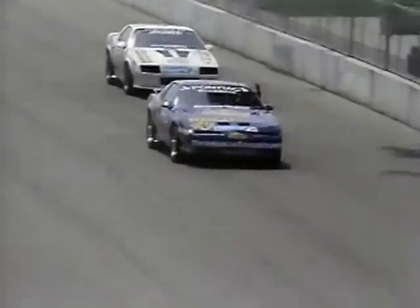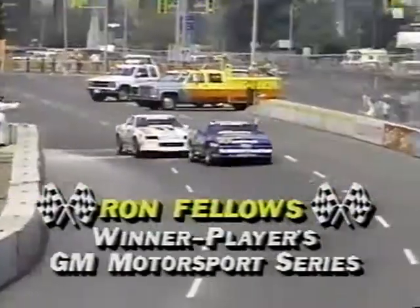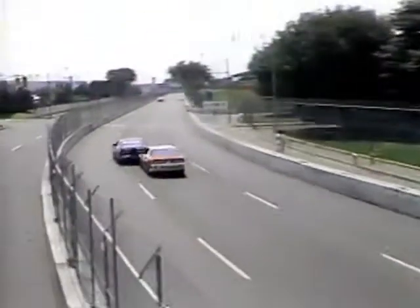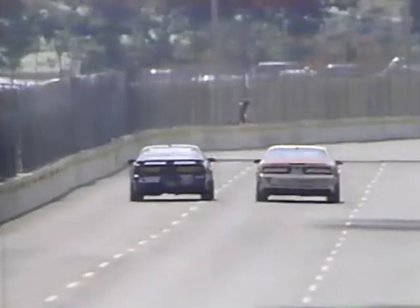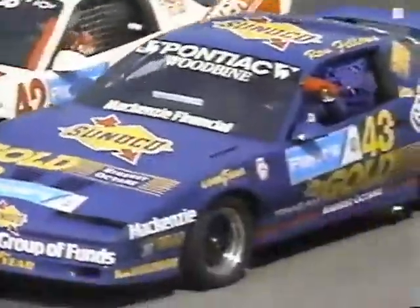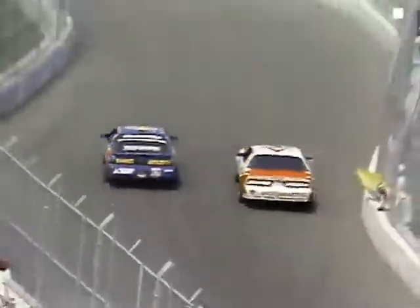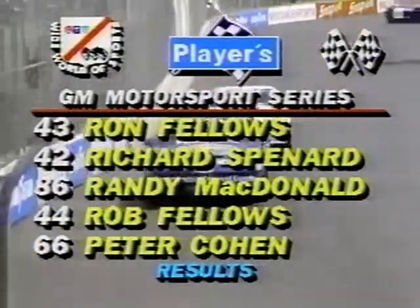Out of the final turn, the checkered flag is out in the Players' GM Motorsports Series race from the Molson Indy — Ron Fellows has won it! Richard Spenard right behind him in second. It really was an excellent race, won in the early laps with some real savvy. Fellows knew how to get through those first-lap situations quickly — that's what a veteran driver knows how to take advantage of. He made that tremendous pass going into turn number one by the Princess Gates to grab the lead. Top five: Ron Fellows winner, Richard Spenard second, Randy McDonald third, Rob Fellows fourth, and Peter Cohen in fifth.